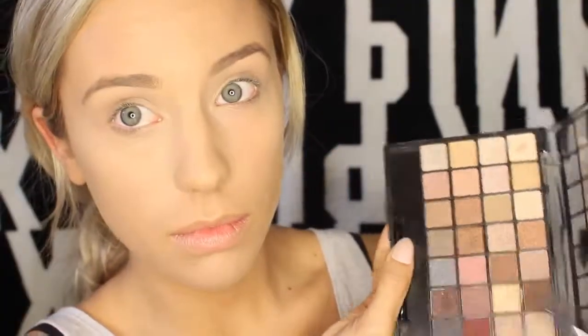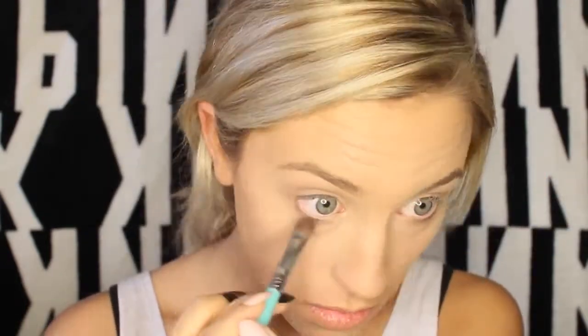I'm going into this elf palette and taking a nice matte tan color, using a blending brush to blend this into my crease — this will make the rest of the colors blend nicer. Then I'm taking another color that reminds me of hot chocolate, a medium brown, and putting this more so on the outer corner and on the lower lash line.